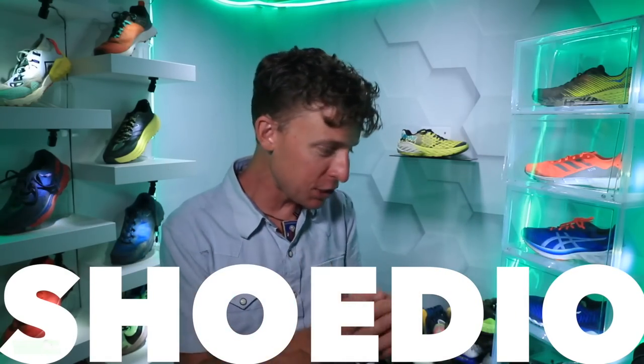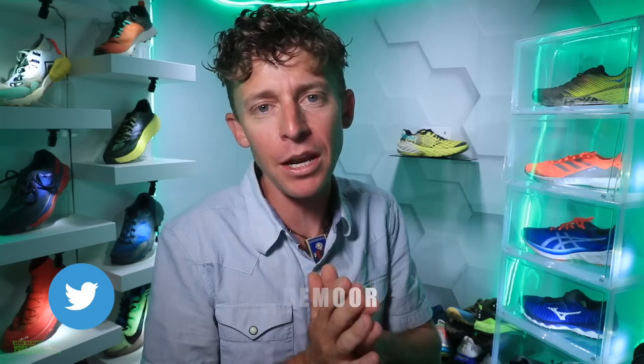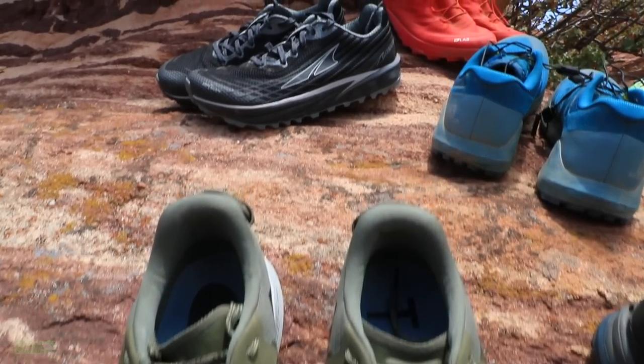We are knocking on 90,000 subscribers — thank you for being here and for sharing the vlog. You inspire me to keep doing this research. Most of our running shoe conversations happen in the comments but also on Twitter, so if you're on Twitter, find me there because there are a lot of good conversations happening around running shoes.